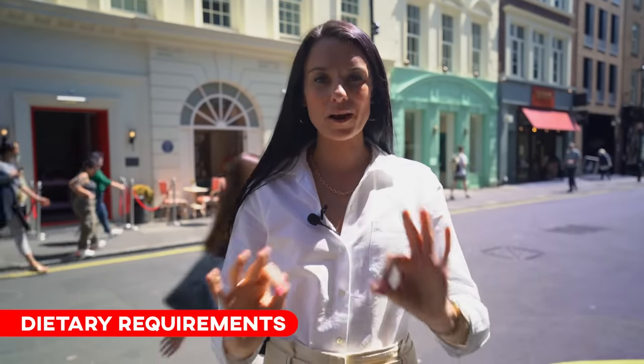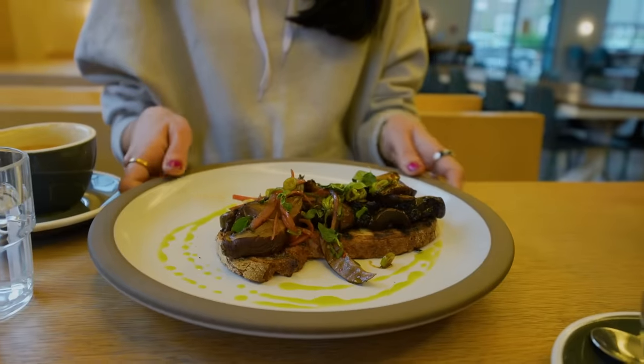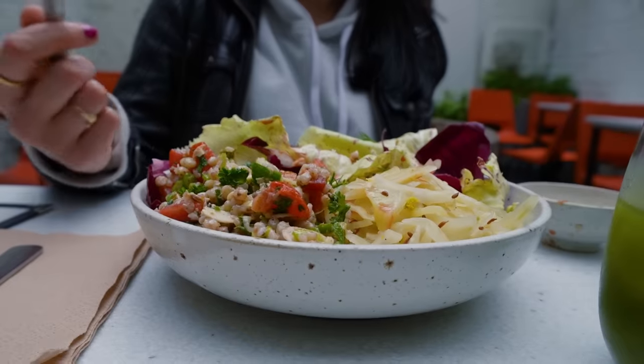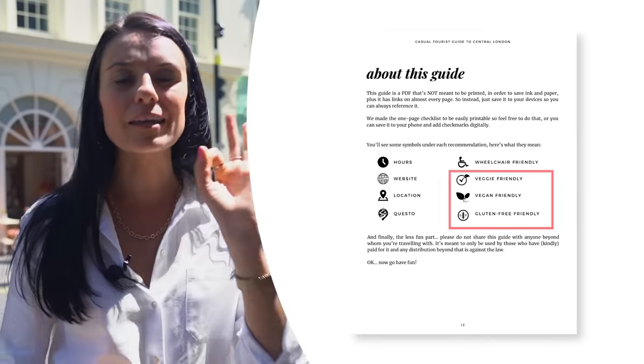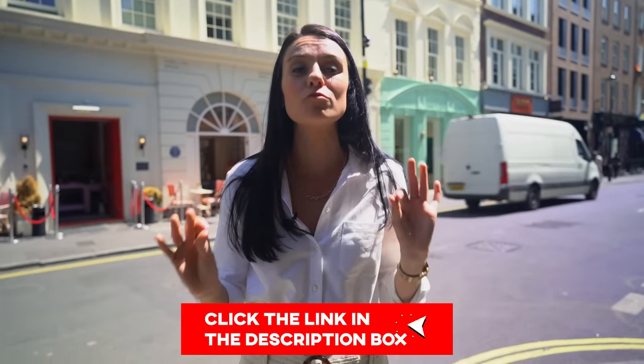London is a very dietary-requirement-friendly city, so if you're vegetarian, vegan, or gluten-free you will not have any problem eating well here. Almost every single restaurant you walk into will have at least a couple of options for vegetarians or those eating gluten-free, and we have tons of great plant-based restaurants for vegans. You should always check a restaurant's menu or contact them in advance if you are worried about specific requirements. If you have one of our London itineraries or casual tourist guides, there are little indicators by each food recommendation telling you if a place is vegetarian, vegan, or gluten-free friendly.